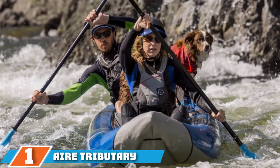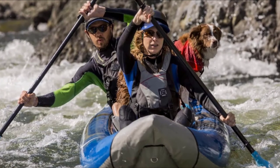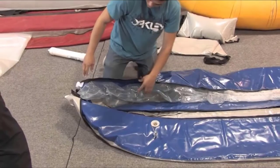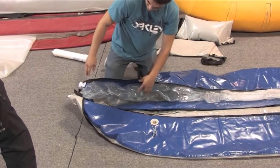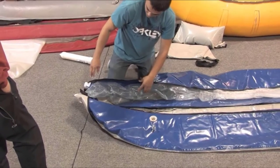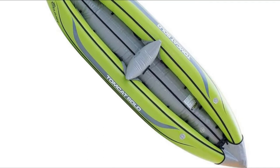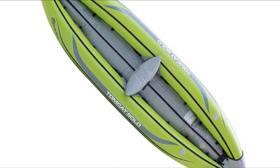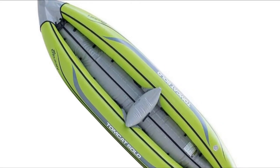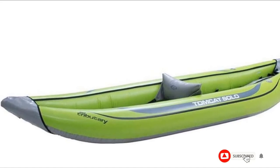Finally, the number 1 position is dominated by the Aire Tributary Tomcat Solo Inflatable Kayak. This solo inflatable kayak is designed for whitewater and features three air chambers and a self-bailing floor. Made from durable 1000-denier PVC with vinyl bladders, it is built for stability, making it ideal for both beginners and more experienced paddlers. It has an inflatable seat that can be adjusted and removed. The hull has sufficient rocker at the bow and stern for various whitewater conditions, a pretty high weight capacity, and room to bring dry bags or even your dog with a suitable life vest.